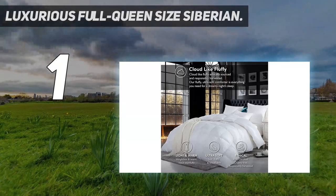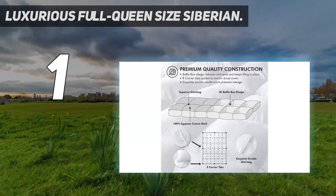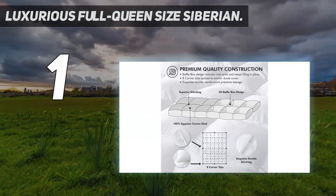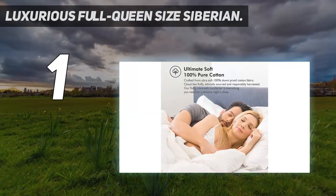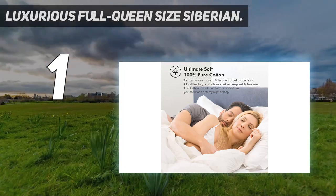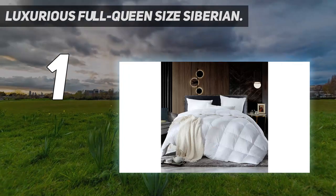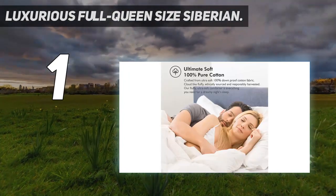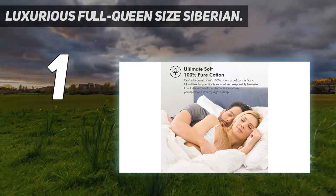And number 1: the Luxurious Full Queen Size Siberian. With this down comforter, you can wrap yourself in something made from 100% Egyptian cotton. It is classified as a superior type of down comforter, worthy of an elegant and classy suite — which is why this down comforter is commonly found in luxury and world-class hotels.